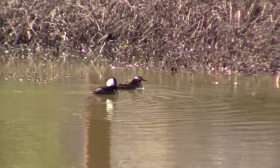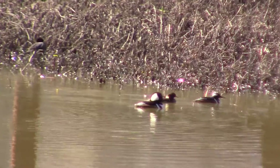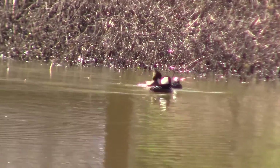Want to know an interesting fact about hooded merganser mating? Most of the year the males and the females look the same, but during mating season the males actually change color and they look like the males in this video. Interesting, right?